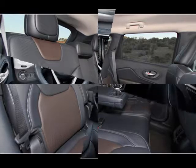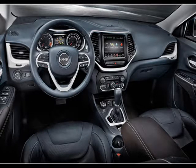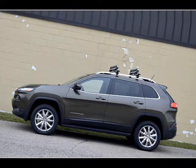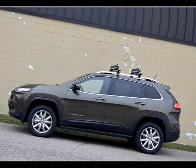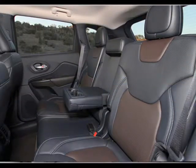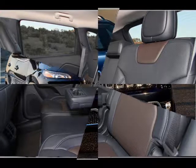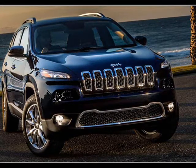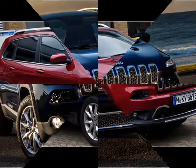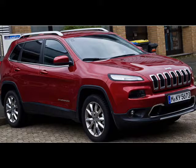The 3.2-liter Pentastar V6 is making its debut in the Cherokee. It has many new features improving resource use, such as a disposable oil filter. It is derived from the 3.6-liter that's been one of Ward's 10 best engines for the last three years. It makes 271 horsepower and 239 pound-feet of torque and is EPA rated at 19 over 27 miles per gallon city/highway. We got 18.4 miles per gallon in a four-by-four model. The advantage to the V6 is towing, rated to 4,500 pounds — best in class, says Jeep — versus 2,000 pounds for the i4.